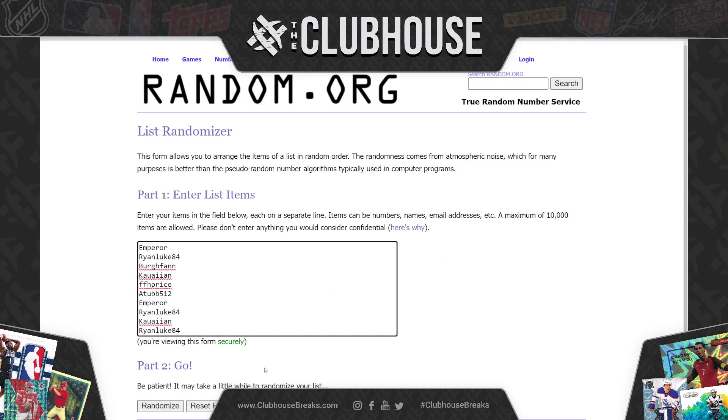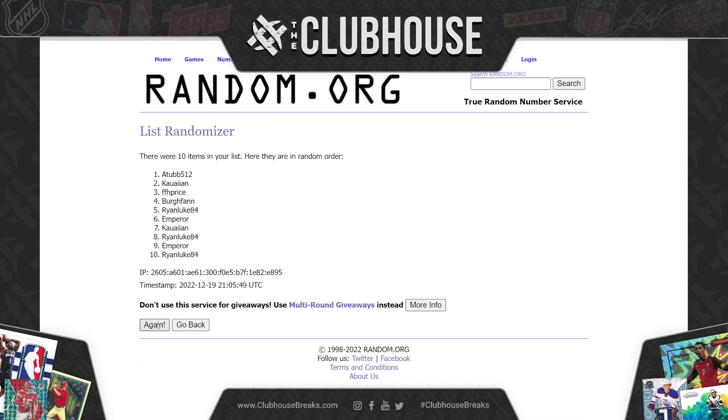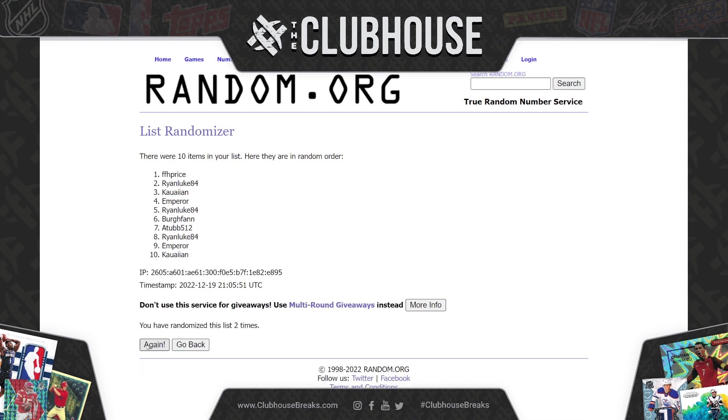Here we go, three times, good luck everybody. One, two, three. So let's see here — I think Ryan, Luke, and FFH are in on Contenders Optic. We got Lu — Lu is on Chrome Black.